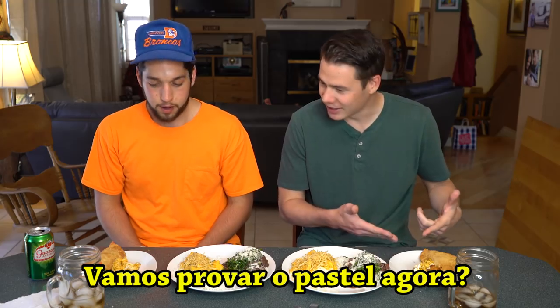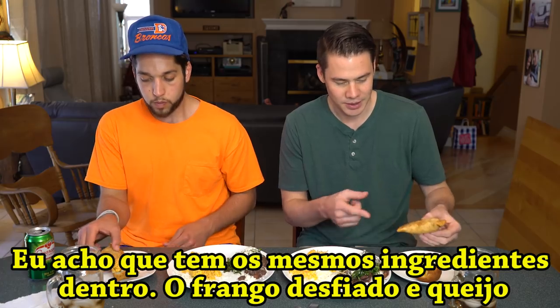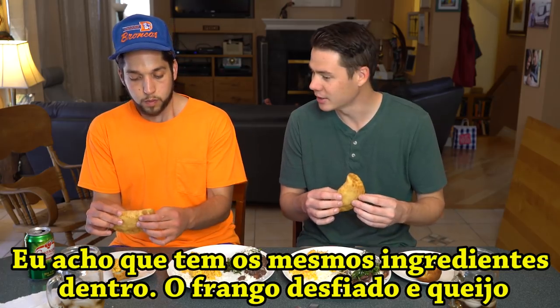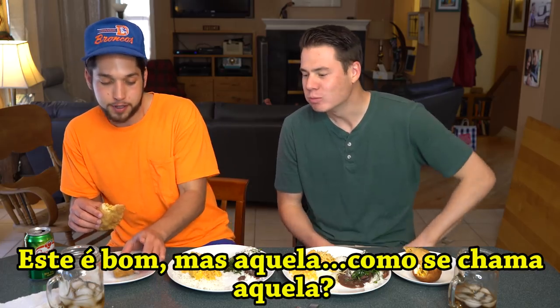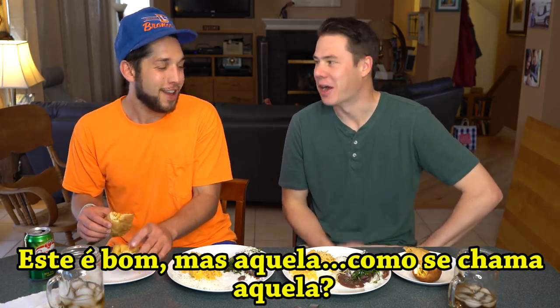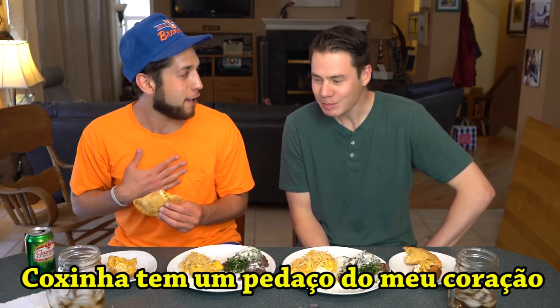You wanna try the pastel now? Let's do it. I think it has the same stuff inside — the same shredded chicken and cheese. This is bomb, but still, coxinha — cosinha has a piece of my heart right now.